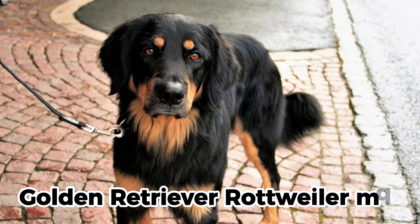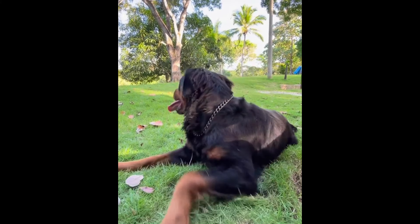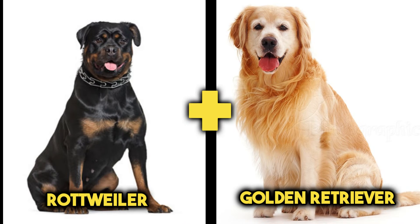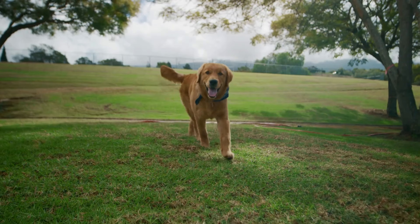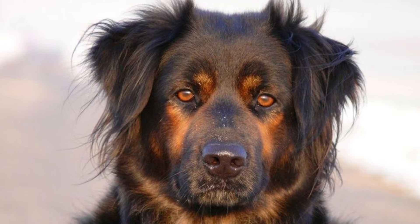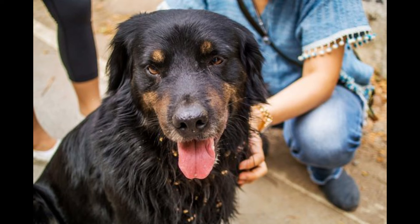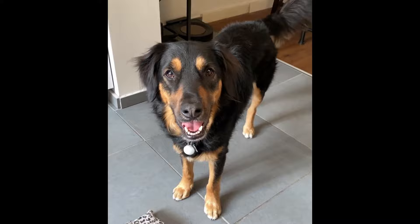The Golden Retriever Rottweiler Mix, also known as the Golden Roddy or the Golden Rot Reaver, is a blend of a Golden Retriever and a Rottweiler. This mix is a large, beautiful, and majestic dog that marries the grace of the Golden Retriever with the strength of the Rottweiler. The Golden Retriever Rottweiler Mix can exhibit colors of golden, black, or tan, with a medium to long coat that sheds moderately to heavily.